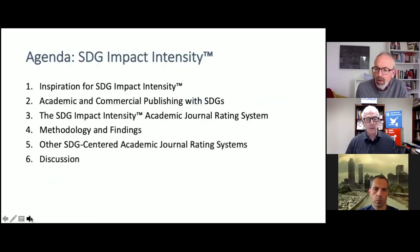Our overview today: we'll talk a little bit about where this inspiration came from. Simon's going to give a little update on what's going on in academic publishing and the SDGs. We will introduce our new rating system. Marcello and I will go over some of the methodology and findings. And then we'll take a look at a couple of other PRME partners that are working on this as well.